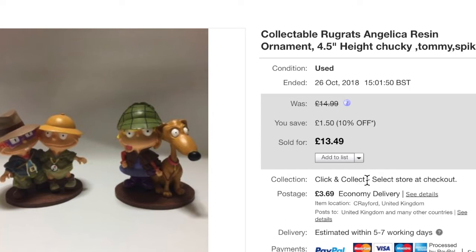Most items are on a 1% promotion, and a lot of people are using promotions at the moment. These collectible Rugrats figures were also on a 10% off sale — quite heavy actually. They sold for £13.49 plus £3.69 shipping. Glad to see the back of them.